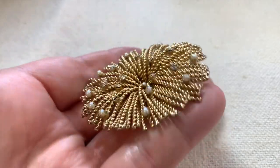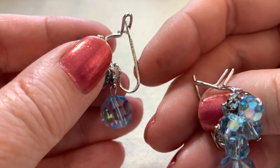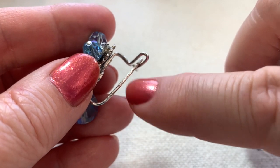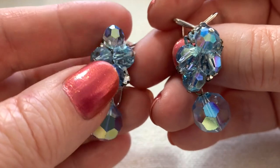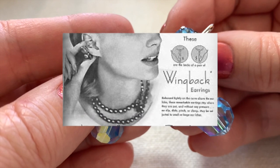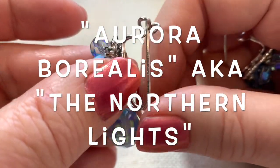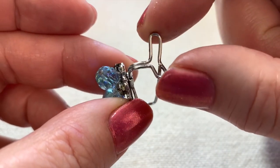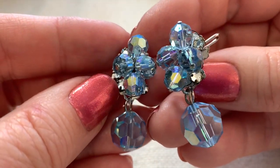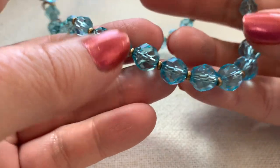Here are some interesting earrings called wing backs — actually marked 'wing back' with a patent mark. These were originally designed by Judith McCann in the 40s, but these aren't from the 40s because they have aurora borealis stones. They're for people who didn't want clip-ons — this part actually goes in your ear. I tried them on; they're not that uncomfortable, actually kind of cool.